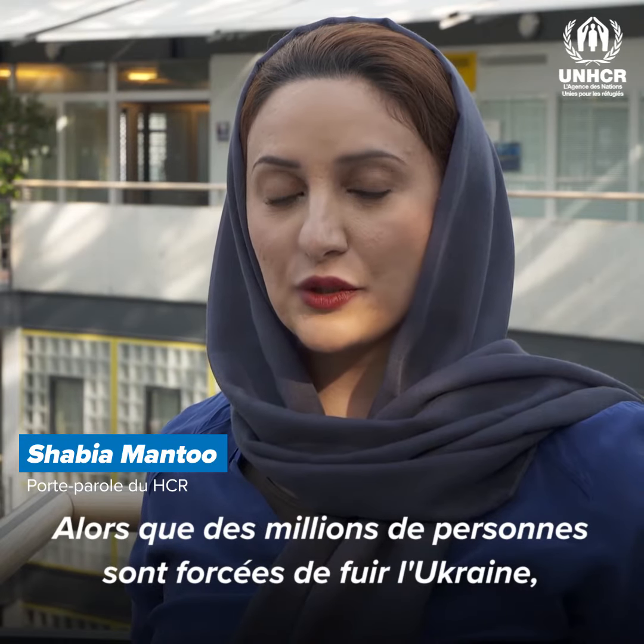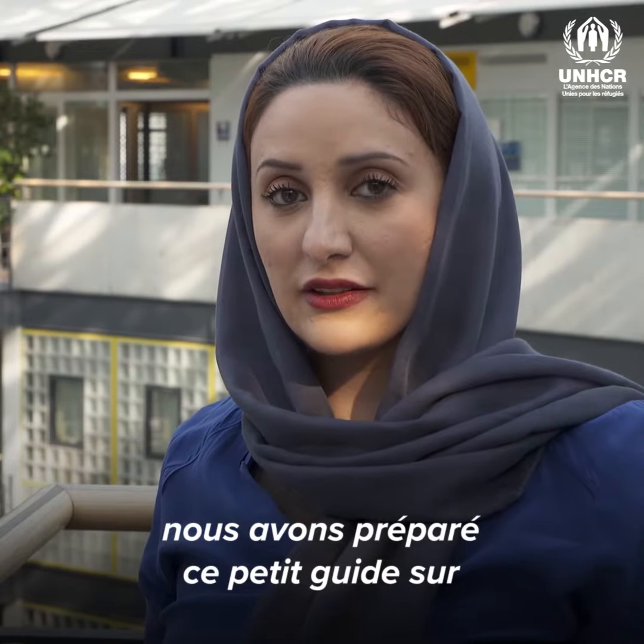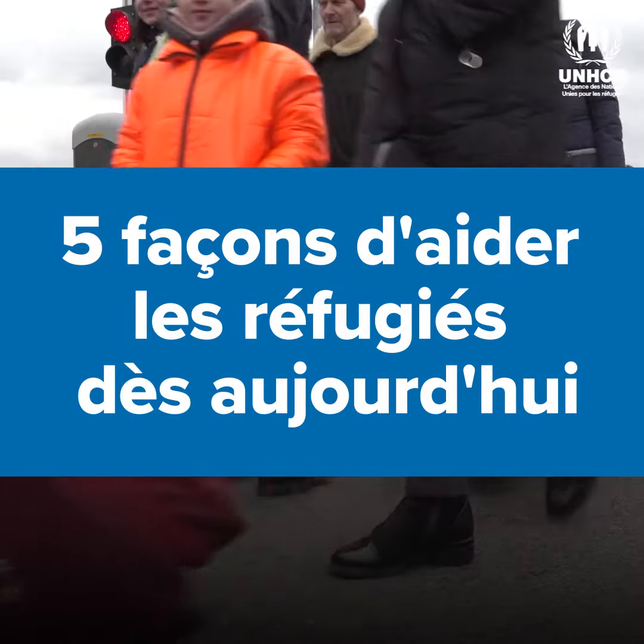As millions of people are forced to flee Ukraine and many of you are asking how you can help, we've put together this quick guide on five ways you can help refugees today.